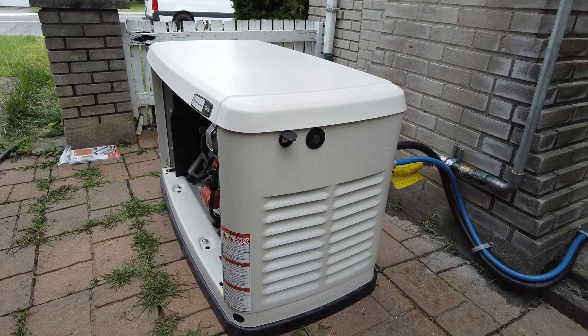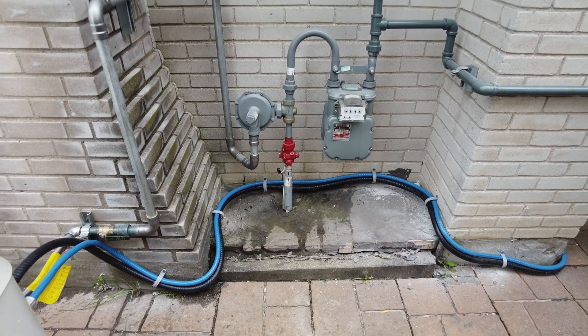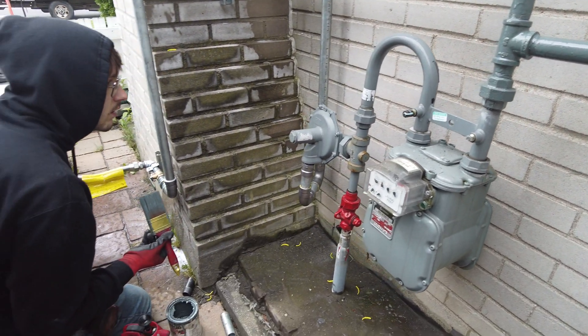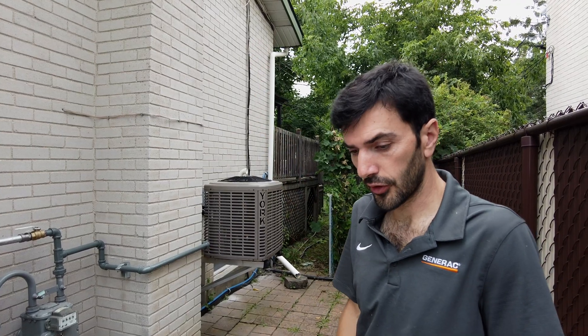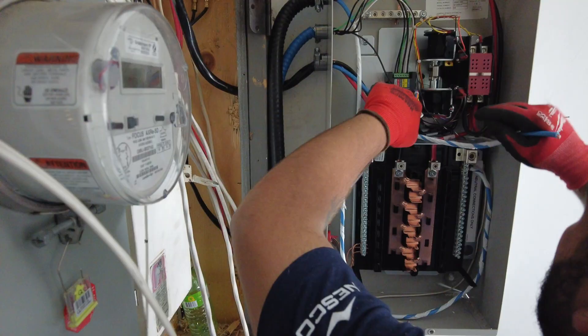For the location of the generator, as you can see, we have it next to the gas meter. Based on code, we have to be 10 feet away, so our certified gas technicians had to extend that pipe. That's how we are following the laws of installation for the gas.